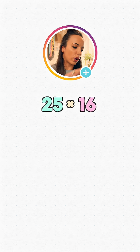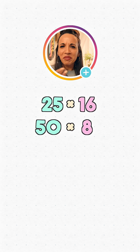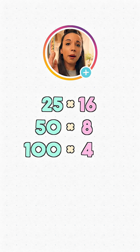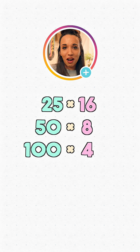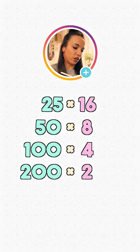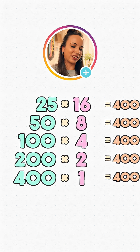Let's say we've got 25 times 16. If we double the 25 and halve the 16, we'll get 50 times 8. That's okay, but I think we can do better. If we double the 50 and halve the 8, we'll get 100 times 4 — much better. But we don't have to stop there. We could double and halve again to give 200 times 2, then one more: 400 times 1. The answer to all of these multiplications is 400.